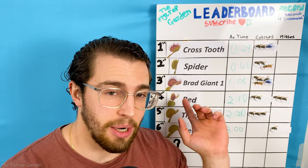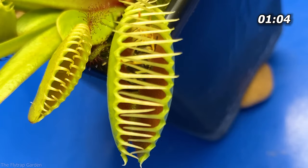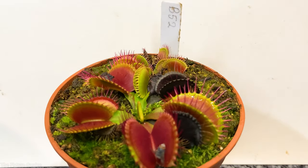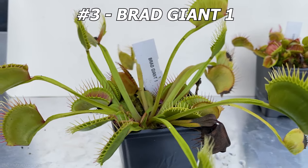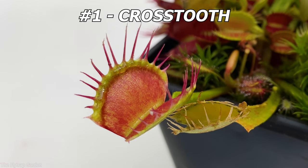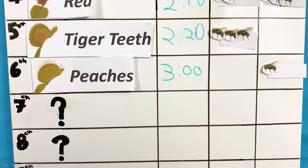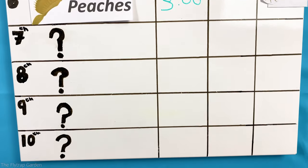We have a Venus flytrap competition and it is time for the world's biggest flytraps to challenge the leaders. They have been preparing for over nine months now, but will they be able to hit first position to win that drop of blood, and what makes them the biggest flytraps in the world?